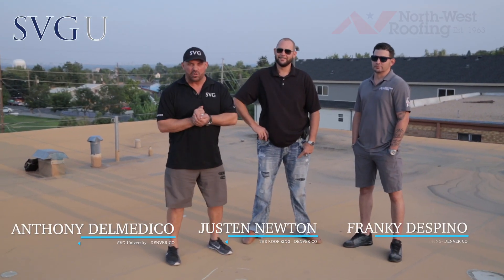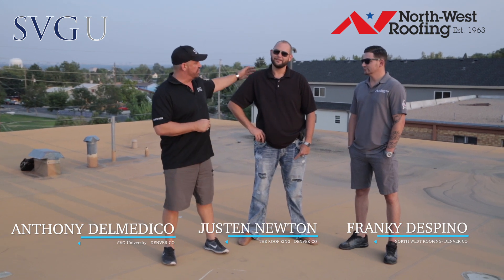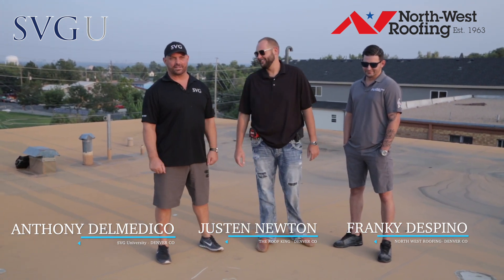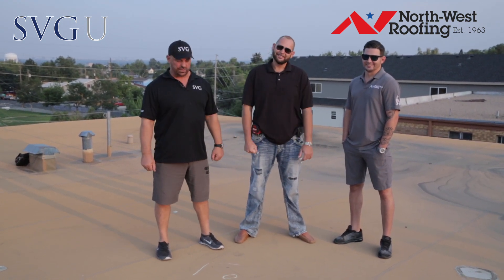Welcome back guys. We're on top of that commercial building in Denver, Colorado that Frankie signed up. We got with us Justin Newton today — Roof King. Some call him the Roof King, I guess because he wins a lot of appraisals and stuff, or he just sells a lot. He's a million dollar producer.